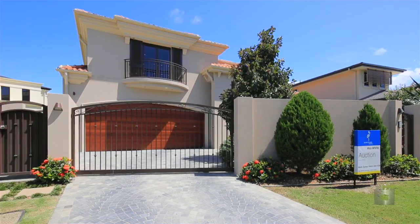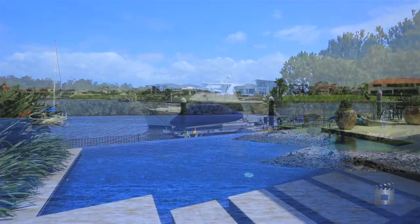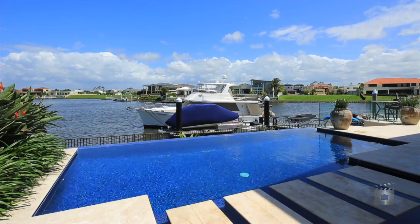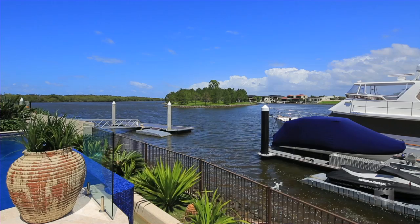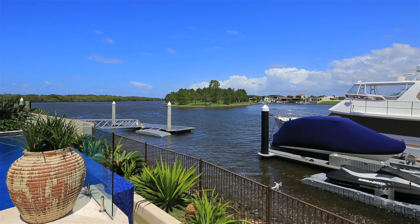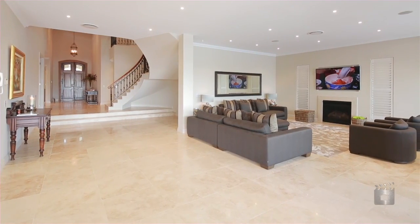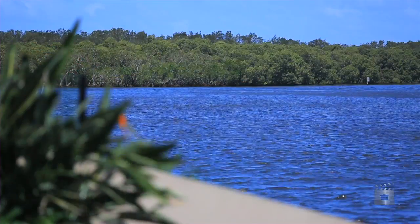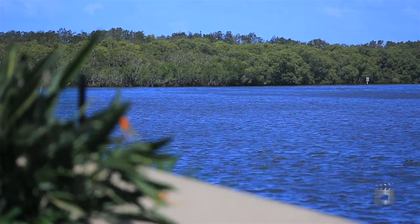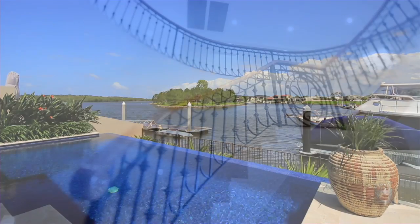This incredible harbourfront property is the ultimate statement in luxurious waterfront living and offers a lifestyle without compromise. Architecturally designed, taking full advantage of the idyllic and tranquil location and creating a liveable and functional home that just personifies style and serenity. Versatile living options capture views along a wide sparkling expanse of the Coomera River, especially magic at both sunrise and sunset.